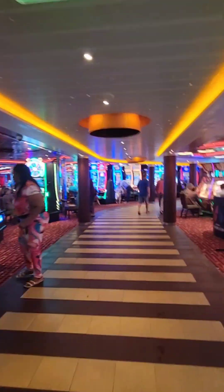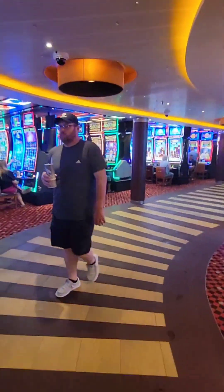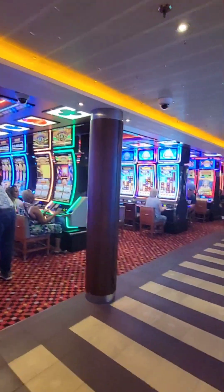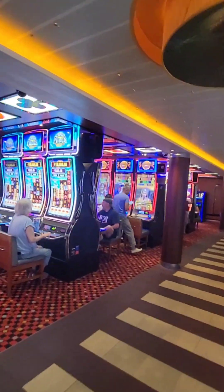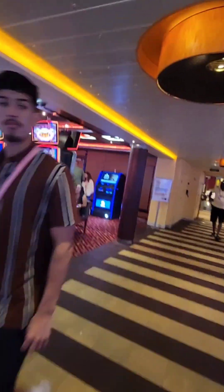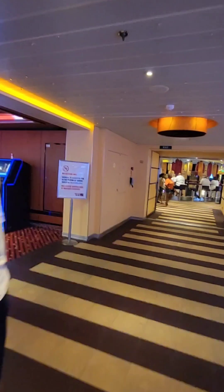It's always crowded in the casino, and it's open very late and very early. People love it. I get a free $25 in here because I'm a Platinum Carnival member, so they give me $25 to gamble with — usually takes me a minute or two to lose that, but it's really fun. I've got to go collect that still.